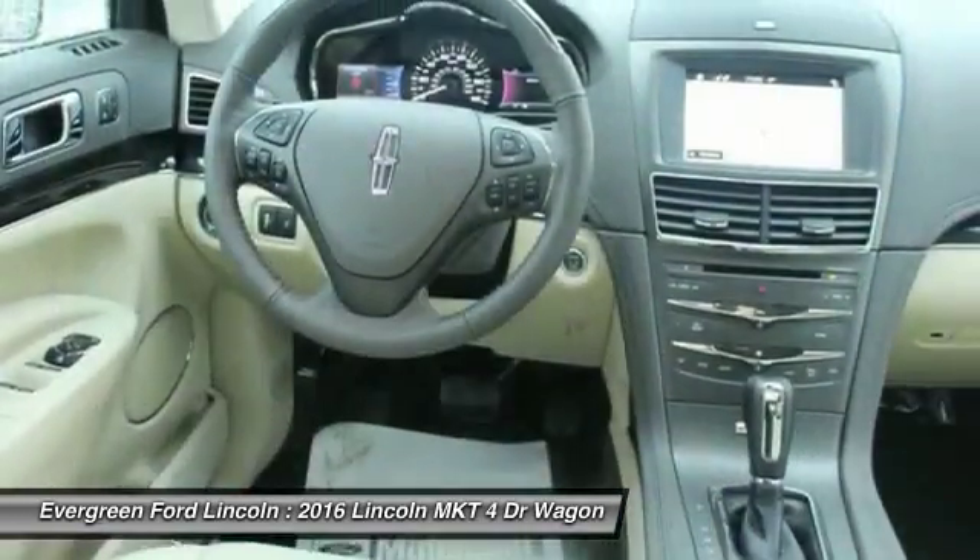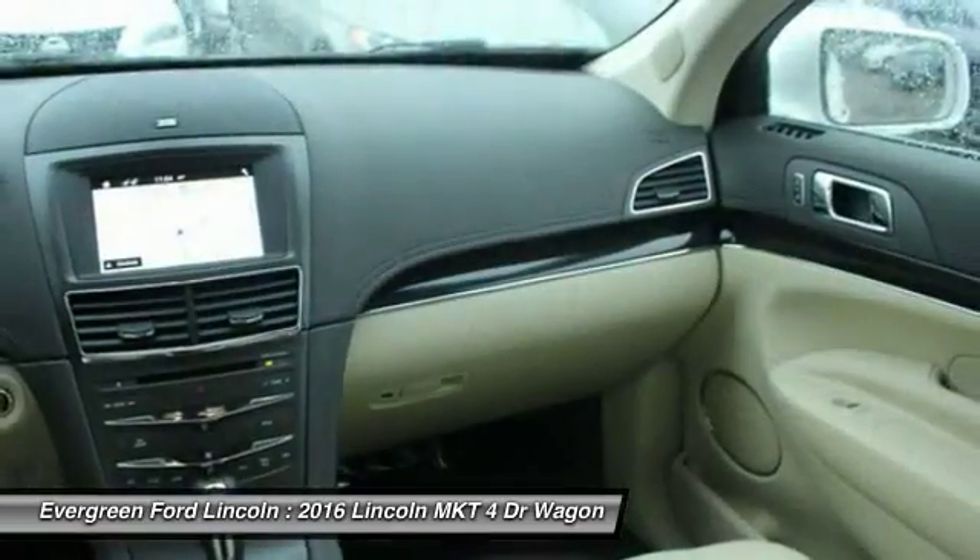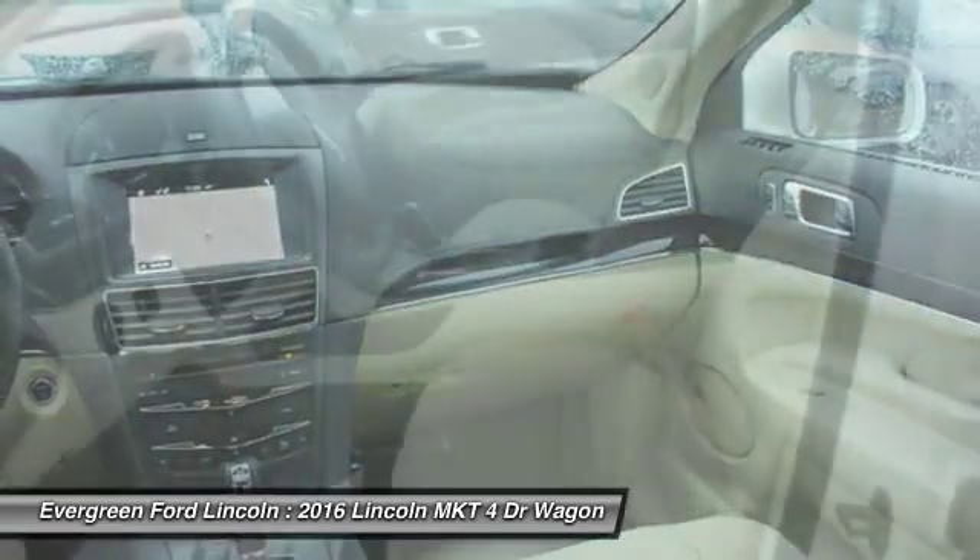Stability control, Bluetooth, adjustable steering wheel, power steering, driver airbag. Come see the car for yourself.